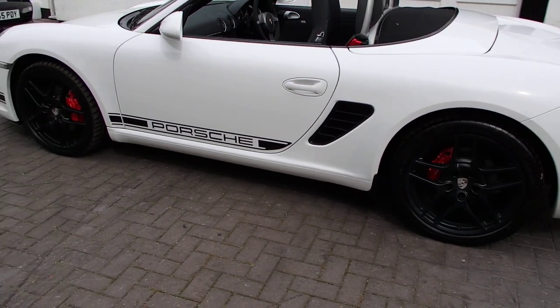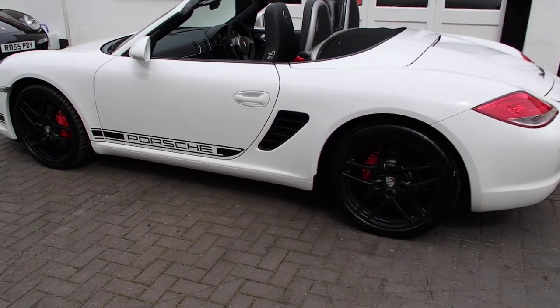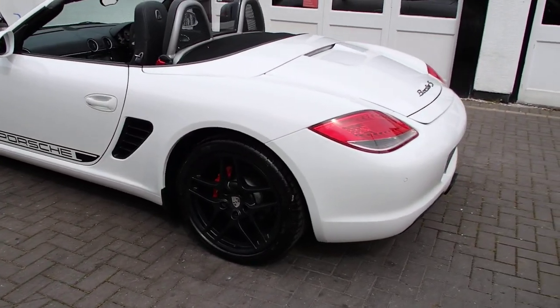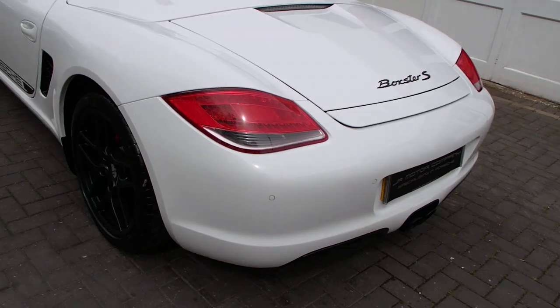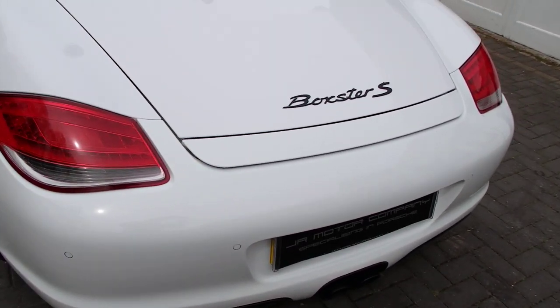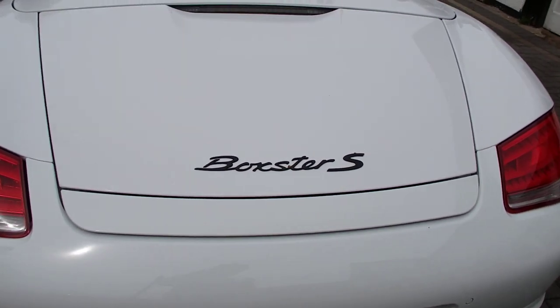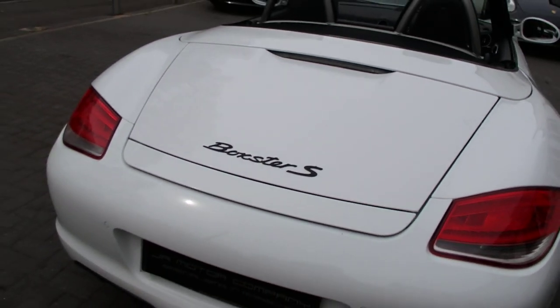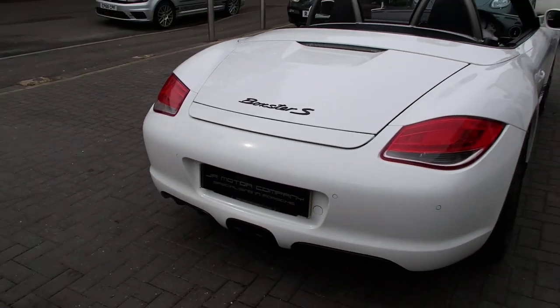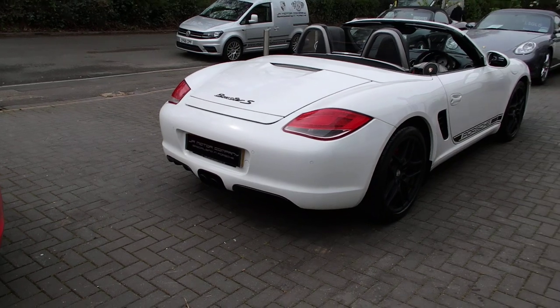We've got a Porsche side decal on there. Moving round to the back, it's got sports exhaust tailpipes in satin black and a Boxster S rear badge in satin black. So we've got a very cool satin black look going on there with Carrara White and it just sets the car off a treat.